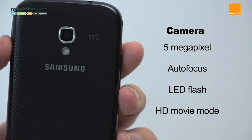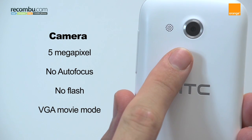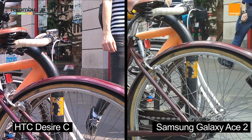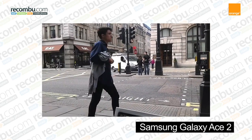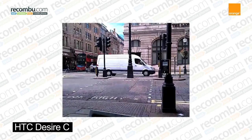The Ace 2's 5-megapixel camera packs autofocus and a flash, whereas the 5-megapixel Desire C camera lacks both of these. The image quality reflects this, especially in close-up and night-time shots. Video on the Ace 2 is also shot at 720p, whereas the Desire C only records at VGA resolution and doesn't look so great when you export it to a screen.